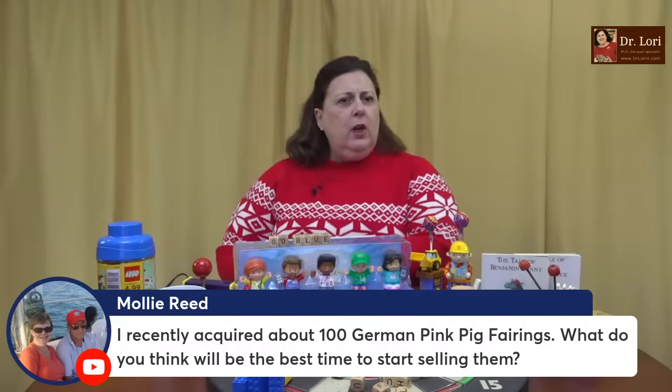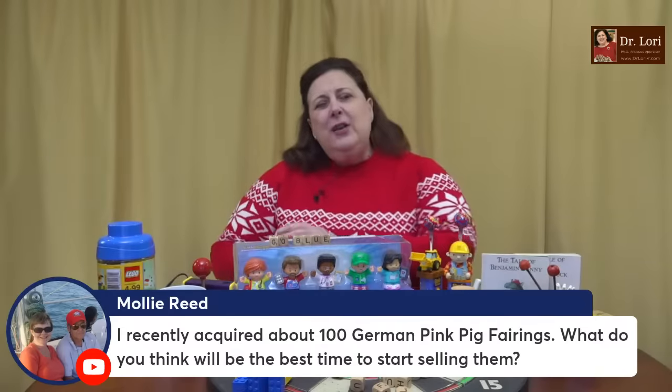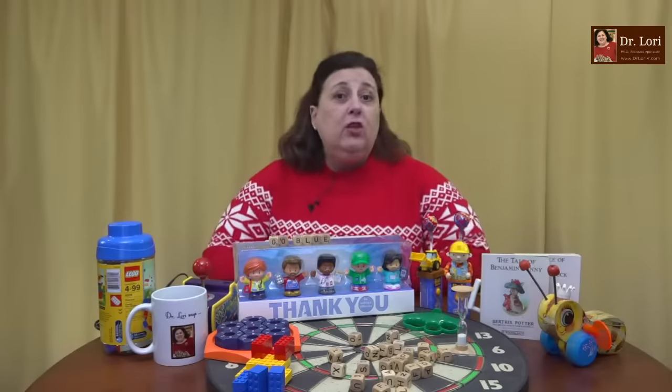I recently acquired about 100 German pink pig fairings. What do you think will be the best time to start selling them? I would say you should sell them toward the end of the decade — hold on to them for a while. The reason is you want to make sure the market is ready for those particular pieces. Also, in a presidential election year like 2024, you typically will see a spike in the economy. So you want to make sure the economic profile of the market is good enough. Think about that before you actually remarket them.